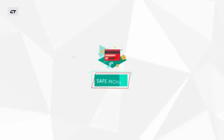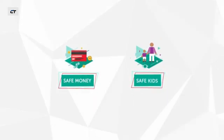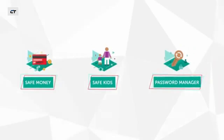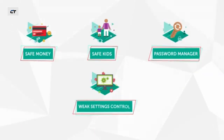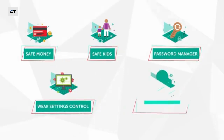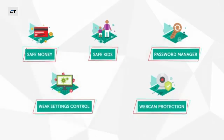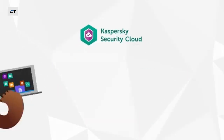The product will also secure your online payments, protect your children from inappropriate content, and keep your passwords and credit card data safe. In addition, Kaspersky Security Cloud allows you to control your operating system settings.